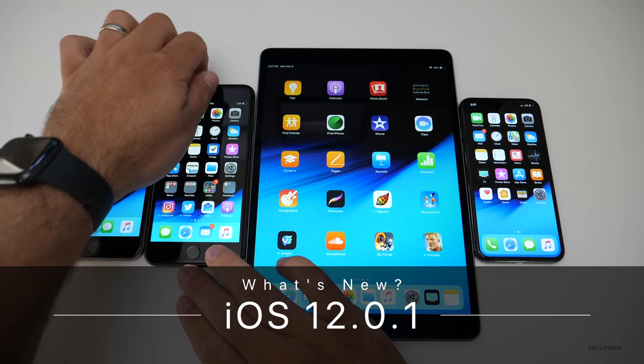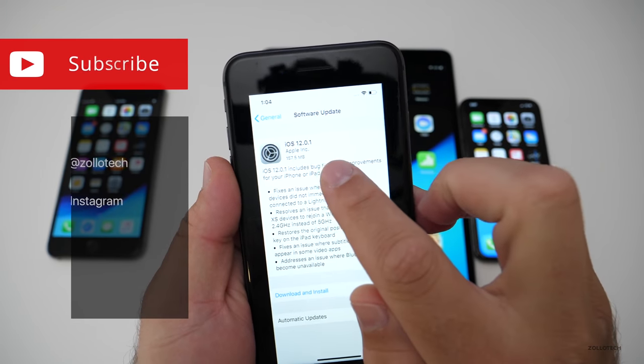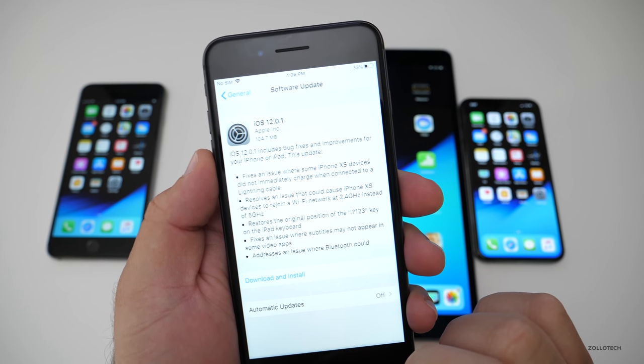Hi everyone, Aaron here for Zollotech, and today Apple released iOS 12.0.1. On my iPhone XS it came in at 157.5 megabytes, and a little bit smaller on this 8 Plus — 104.7 megabytes.